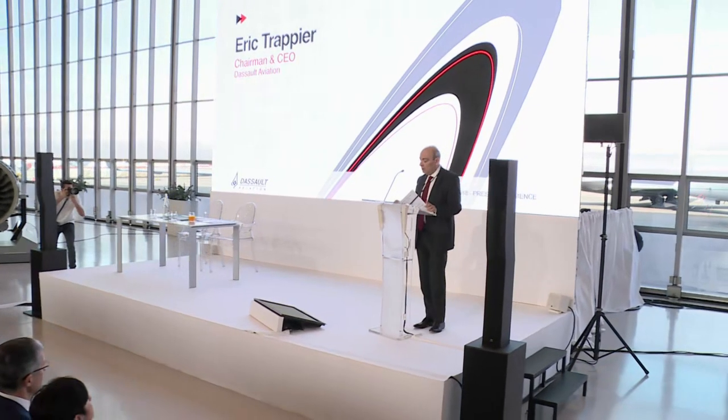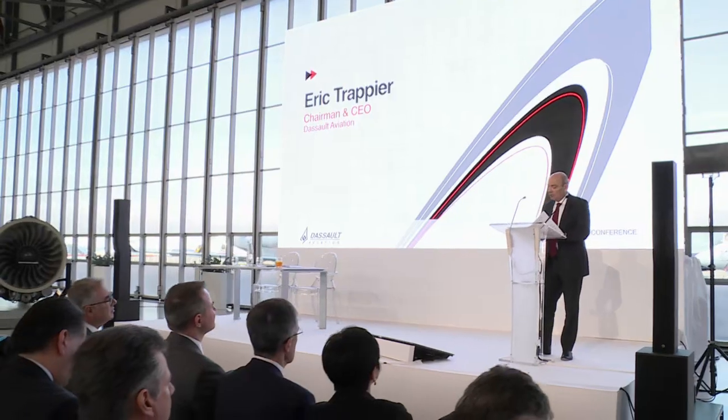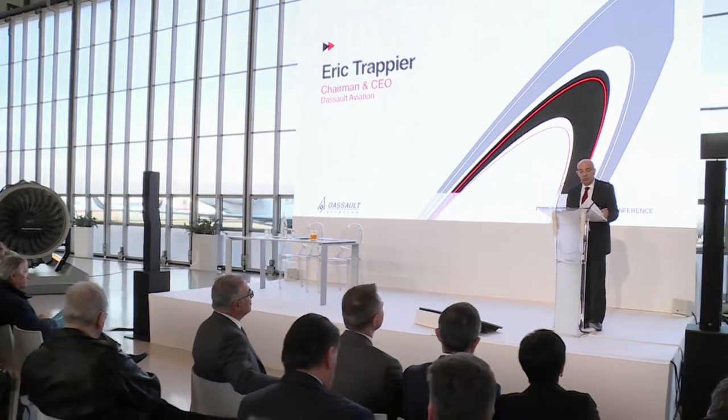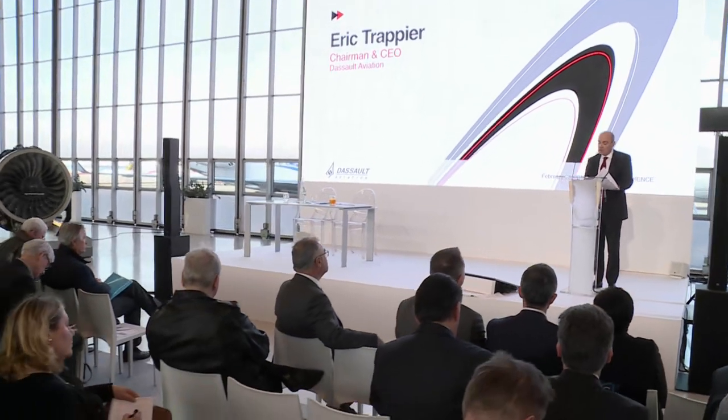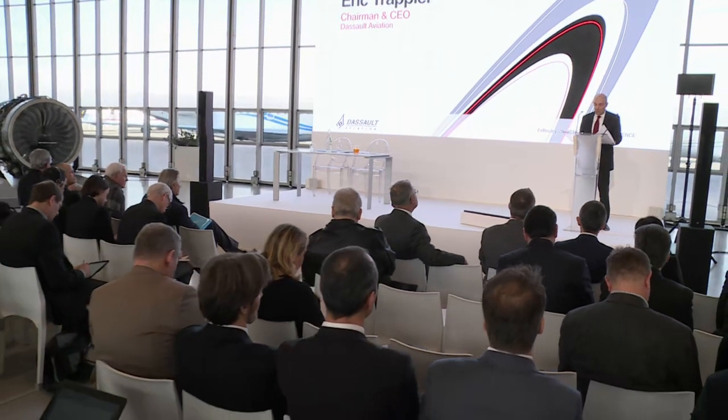So last December, after getting more information about the engine development status, I had no choice but to stop the 5X development and to look for the best possible alternative engine. We have selected the Pratt & Whitney PW812D engine, which was the closest match, and defined an aircraft that could take benefit from this more powerful engine in a very short time.